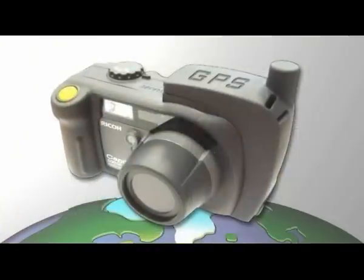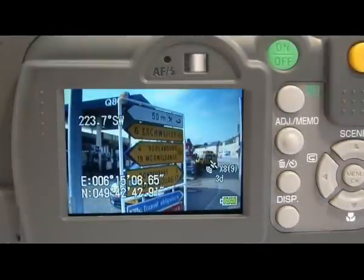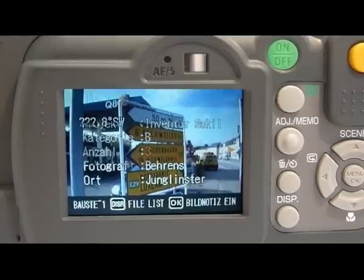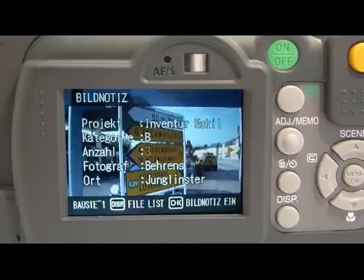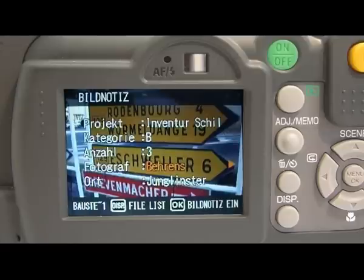This new technology automatically delivers additional information that is vital for many applications. The memo function means you can save text-based information directly in the EXIF header of any photo you take. Here you can select information such as object name, project designation, photographer name, and other user-definable attributes.